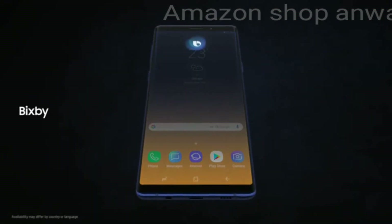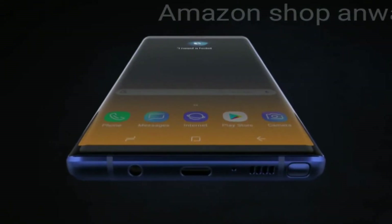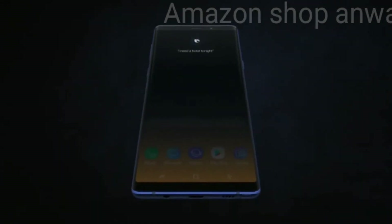With Bixby, we're introducing a more seamless way to use your phone. Simply say 'I need a hotel tonight' without opening any other apps.